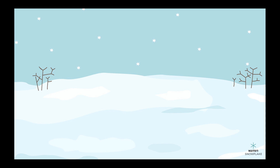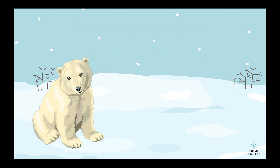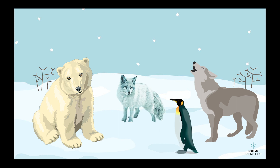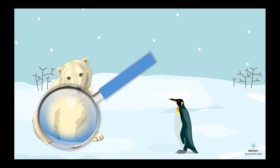Moving on to the tundra biome. Tundras are cold and snowy with very little vegetation. Some animals that live in tundras are polar bears, wolves, arctic foxes, and penguins. To survive in the tundra, animals have to be good at keeping warm and finding food in a harsh environment. For example, polar bears have thick fur and a layer of fat to keep them warm, and penguins huddle together for warmth.